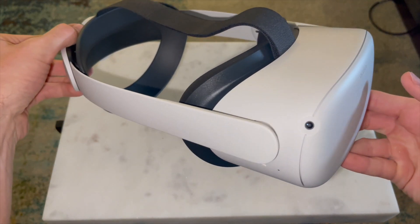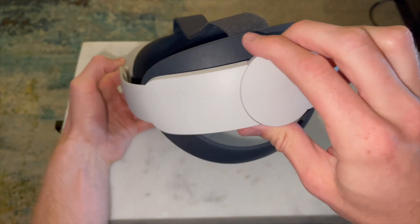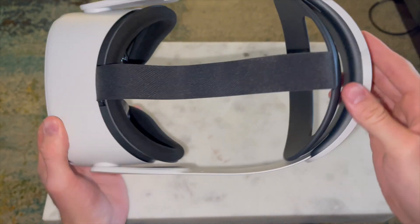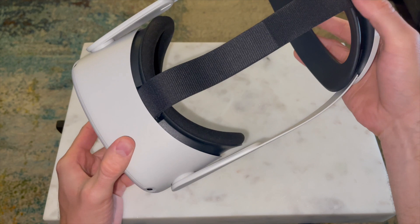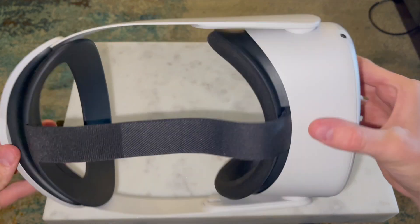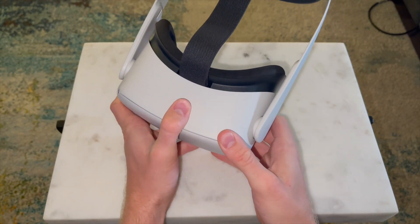The hard strap is an extra $50 — super convenient, with a loosen-and-tighten wheel in the back. It fits every head and is way more comfortable than the original strap it comes with.